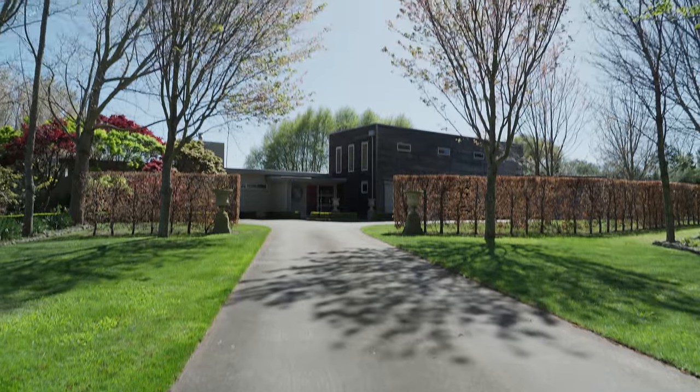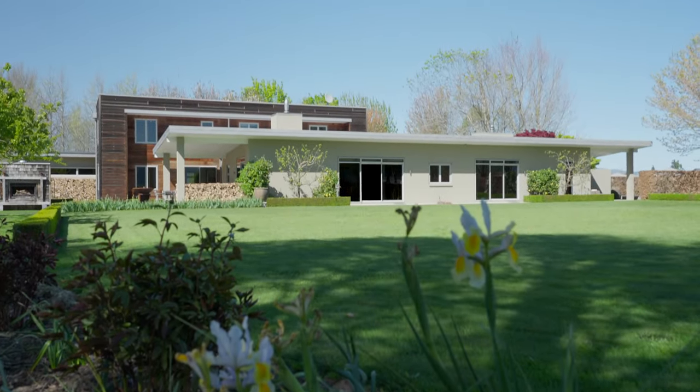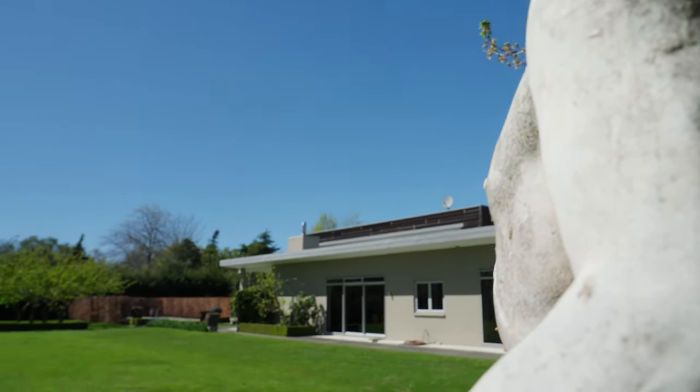Privately located on over two acres of mature, professionally designed and easily maintained gardens on the northern edge of Springlands, this architecturally designed two-storey, four-bedroom plus office home offers a fantastic family option within easy distance of schools and sports facilities.